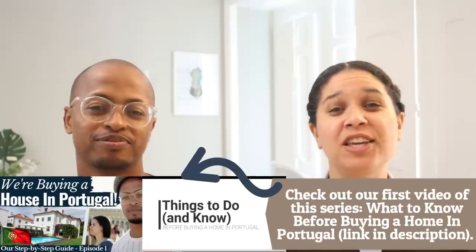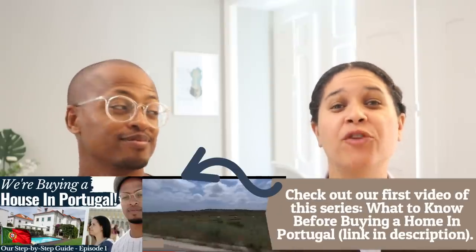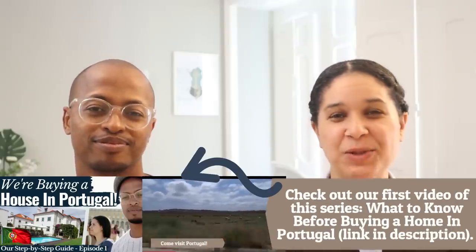Hey guys, it's Aman and Cristina from Our Rich Journey. Welcome to our series of videos where we walk you through the home buying process in Portugal.